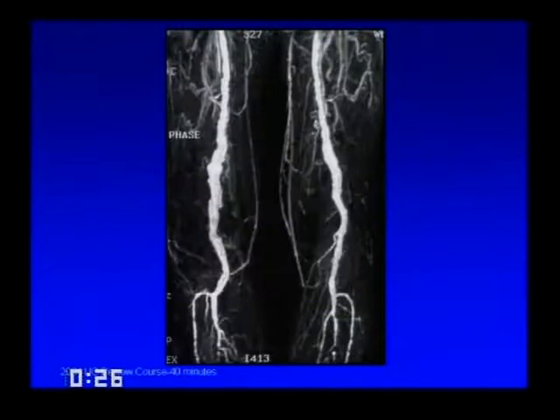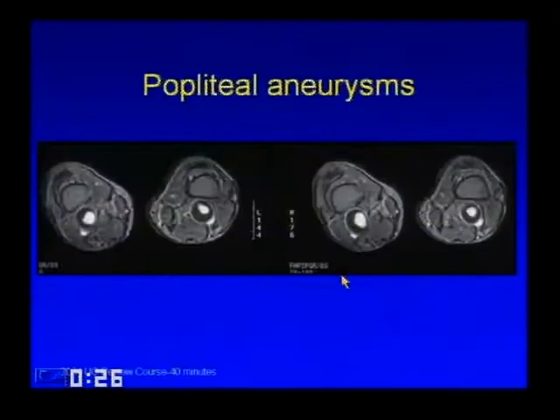Here's a 3D gadolinium-enhanced MRA of the legs showing long fusiform aneurysms of the popliteal and superficial femoral arteries. On axial images you can see the central channel and a lot of intraluminal thrombus around it—so this technique is similar to angiography in that you're not seeing the overall size. These aneurysms are actually about 3 centimeters and need to be treated.